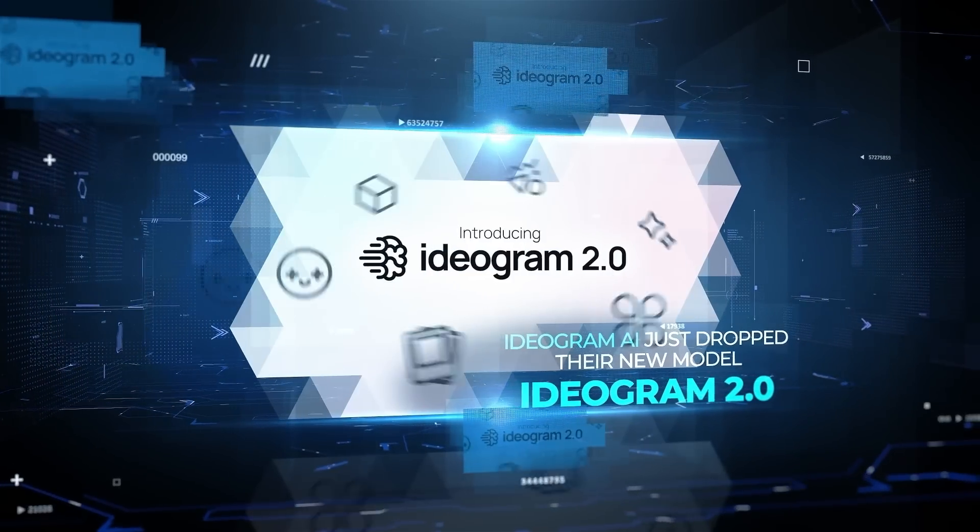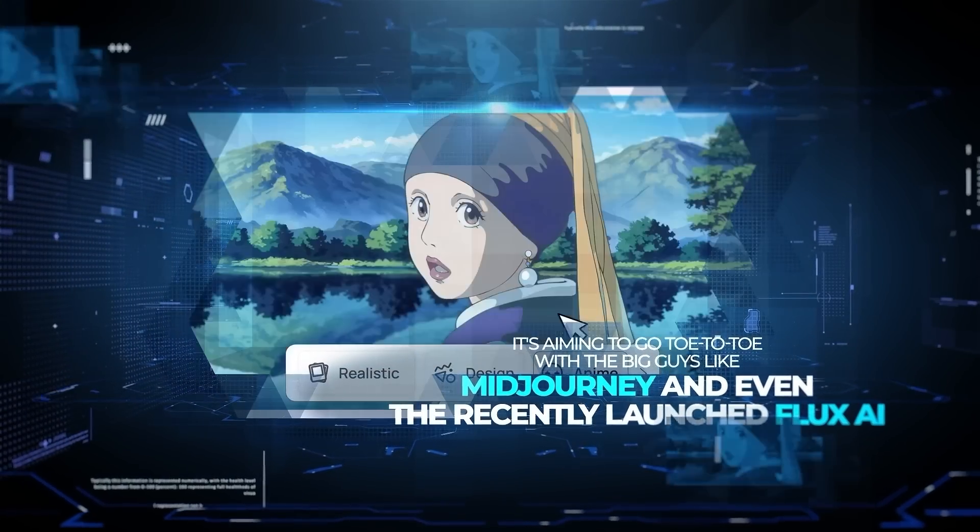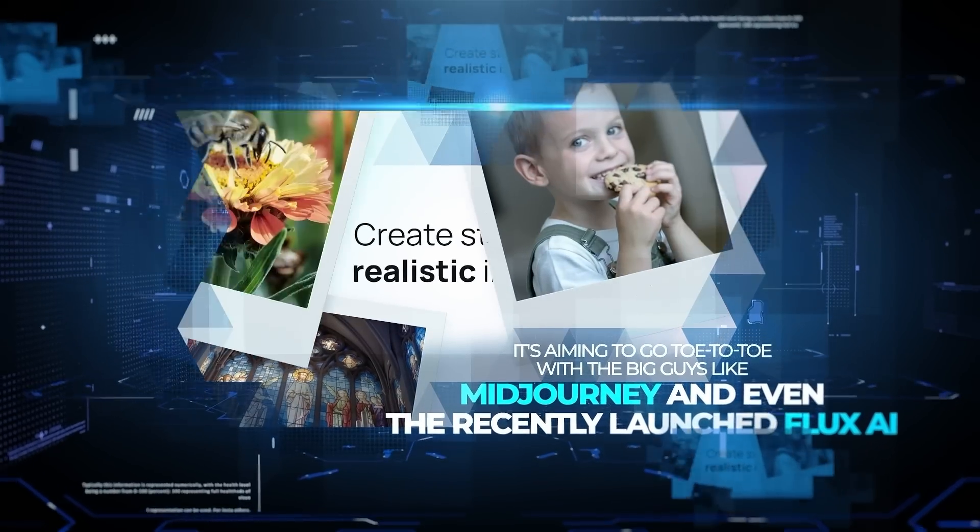Ideagram AI just dropped their new model, Ideagram 2.0, and it's aiming to go toe-to-toe with the big guys like MidJourney and even the recently launched Flux AI. So let's talk about it.